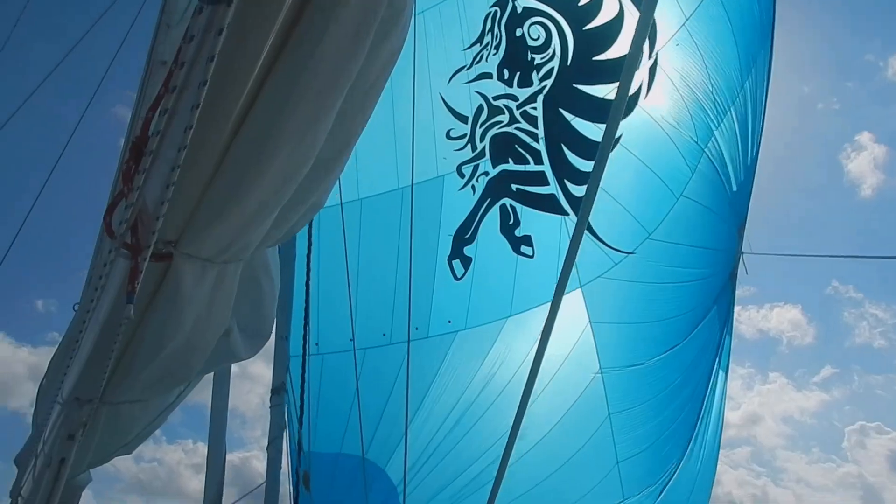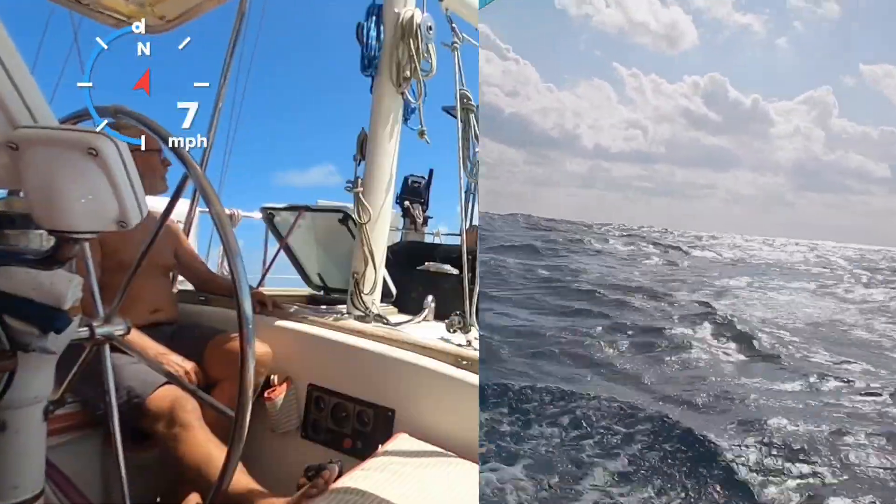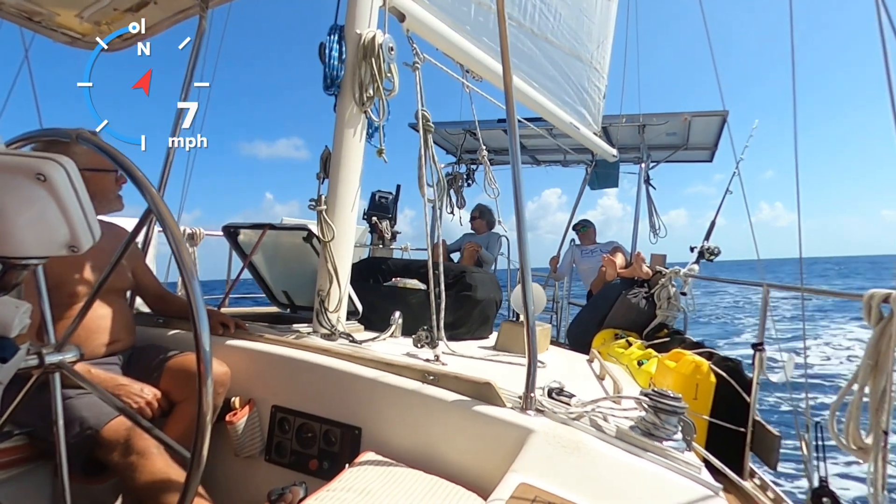The custom stern allows for easy passage to the water for a swim, or lounging comfortably in gin-and-tonic seats while on anchor or under a graceful sail.